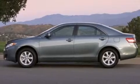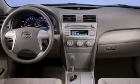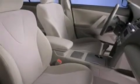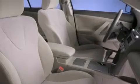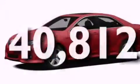Features include alloy wheels, a power driver's seat, cruise control, a CD player, side curtain airbags, rear seat child-proof door locks, air conditioning, full-power accessories, a keyless entry system, and this vehicle has less than 41,000 miles.